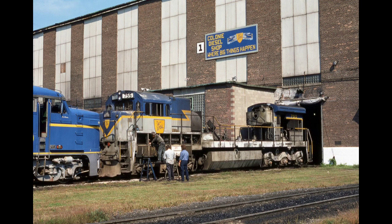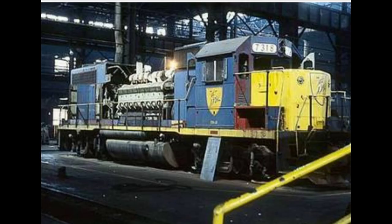In the mid-1950s, it was decided that Colony would be the main diesel locomotive repair shop for the D&H. Prior to that, Oneonta, New York had been the main diesel shop.